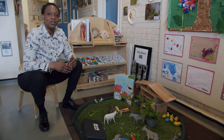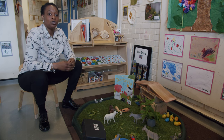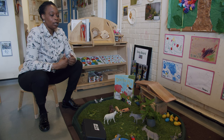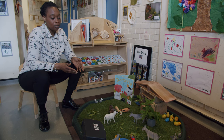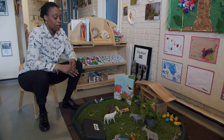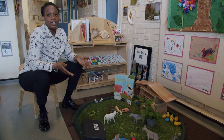At the moment, the toddlers really enjoy stories and role-play. We've used this provocation to support their communication and language. The children are able to extend their vocabulary — for example, talking about the different animals, naming the animals, making the sounds, and talking about the things they like to eat.